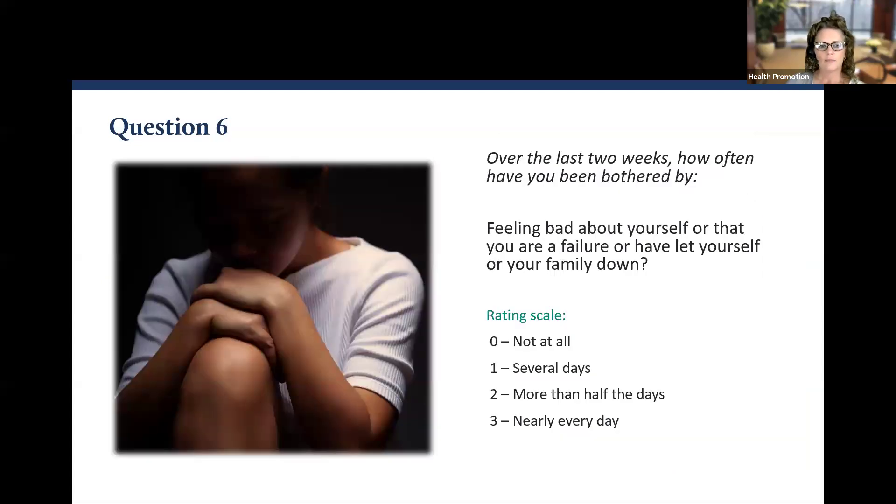Question number six: Over the last two weeks, how often have you been bothered by feeling bad about yourself, or that you are a failure, or have let yourself or your family down? Zero, one, two, or three.